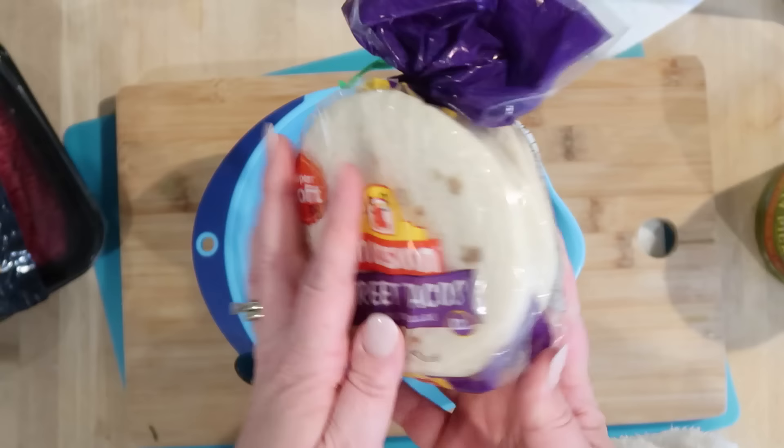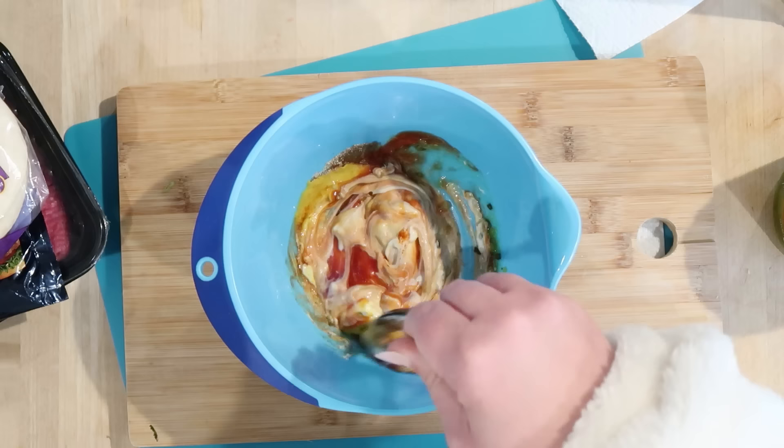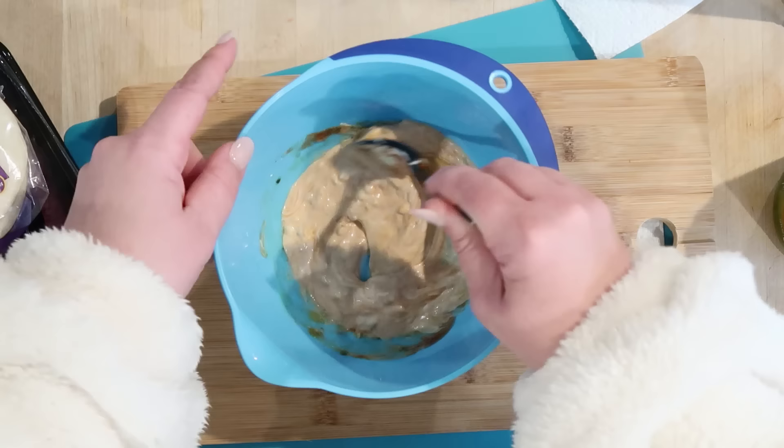We need some American cheese and some tortillas. I went with the street taco size because I thought they were super cute. Some pickles — you could also put onion on it if you wanted to, but I don't really care for raw onion. And then this is our Big Mac sauce: in here I've got mayo, ketchup, sweet relish, yellow mustard, white vinegar, sugar, paprika, garlic powder, and onion powder. I'm just going to go ahead and stir this together.